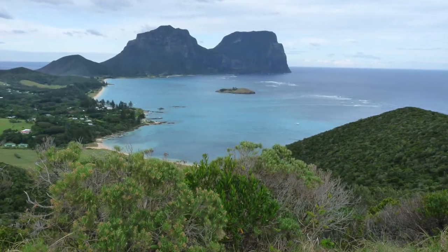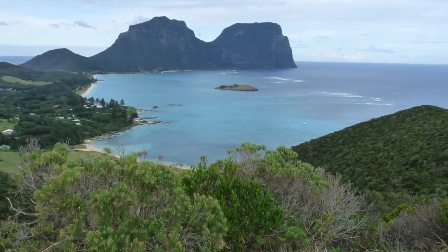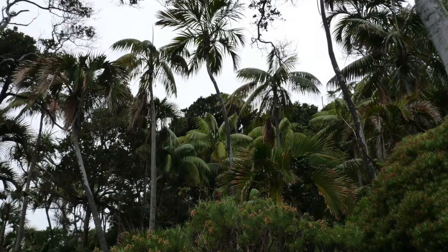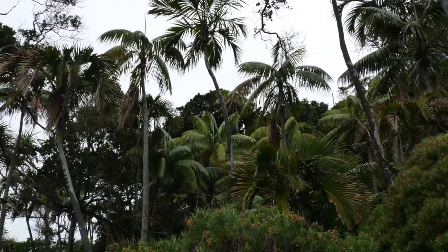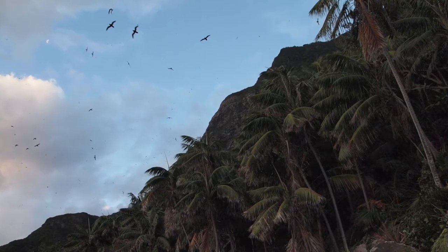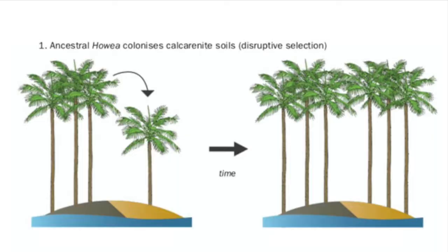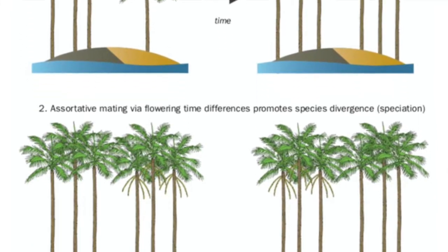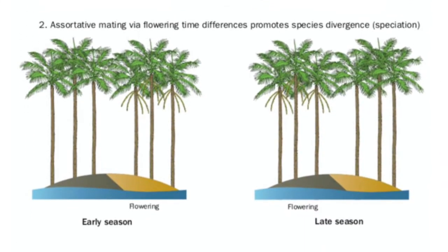My PhD research is aiming to identify genes which have facilitated speciation in the Howea palms. These are two sister species of palm tree which are found only on the tiny Lord Howe Island off Australia, where they have diverged from a common ancestor due to preferences in soil type and differentiated flowering times. They are particularly interesting because they have undergone sympatric speciation — that is, they have diverged in the presence of gene flow and without any geographical barriers.